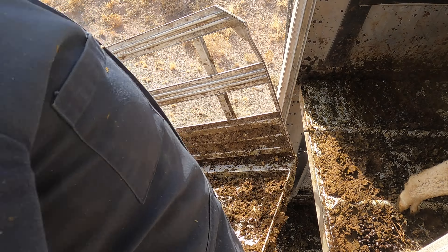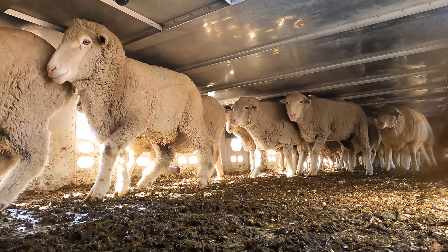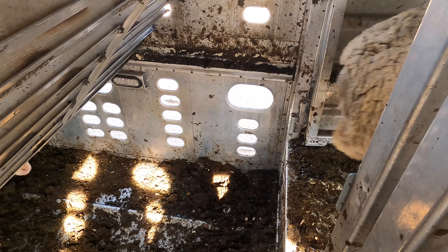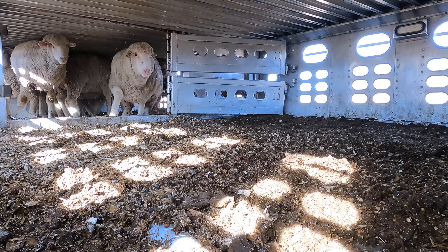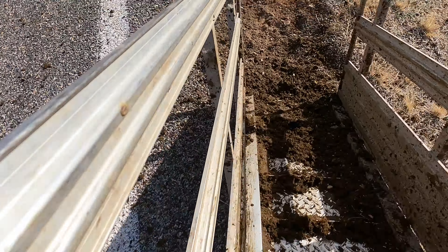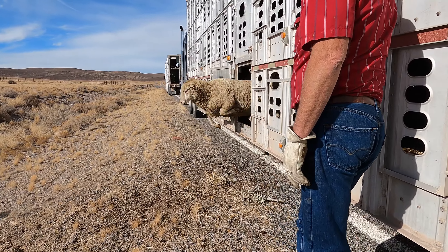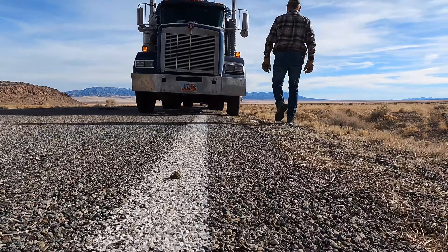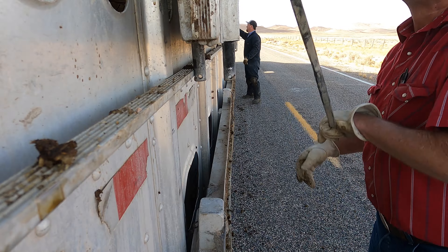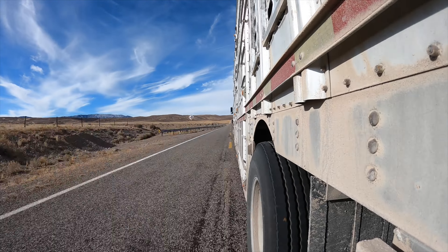It's always a good feeling to have the last of the sheep on the winter range, and the herder was pretty glad to see the rest of his sheep show up. Now that we have all the sheep unloaded and the chute strapped on the truck, it was on to what I like to call a crappy job.